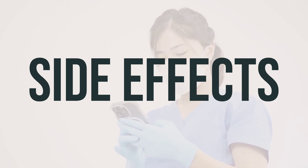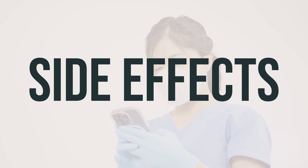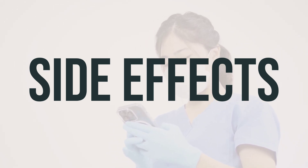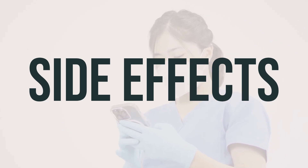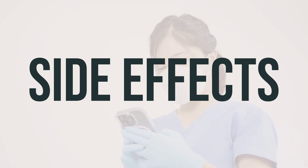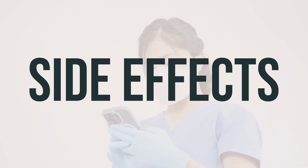While a serious allergic reaction to this drug is rare, it's important to seek medical help right away if you notice symptoms such as rash, itching or swelling, severe dizziness, or trouble breathing. This is not a complete list of possible side effects, so if you notice any other effects, it's important to contact your doctor or pharmacist.